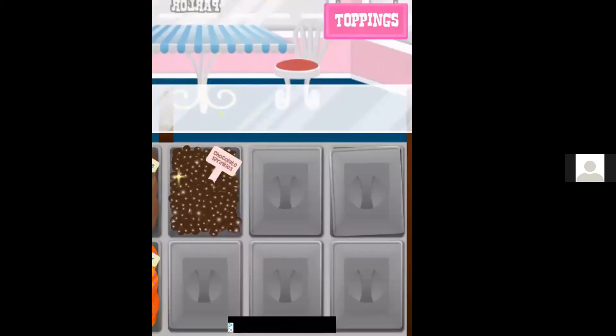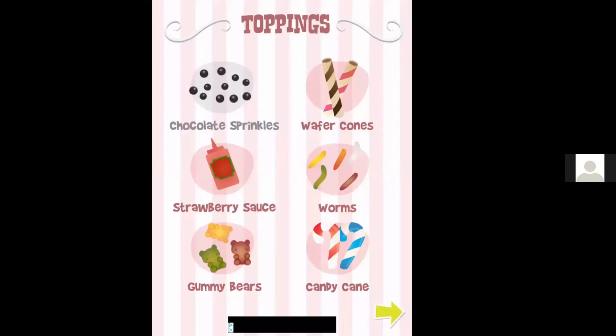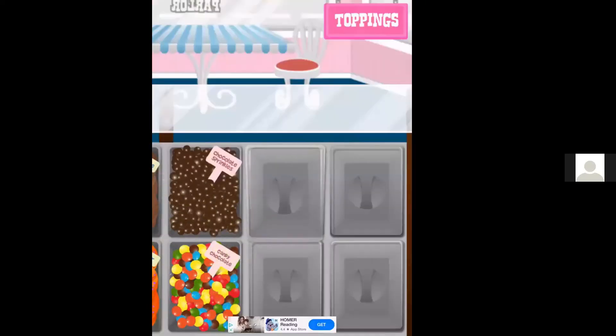So again, you get to pick your toppings, because the best part of going to the ice cream store is putting all of the stuff on top.